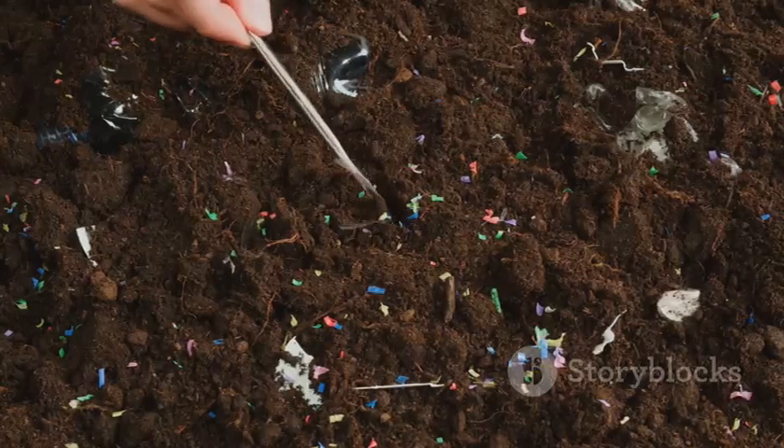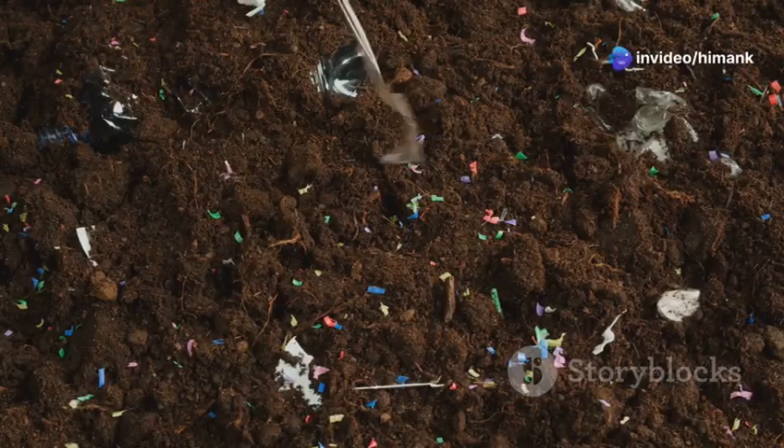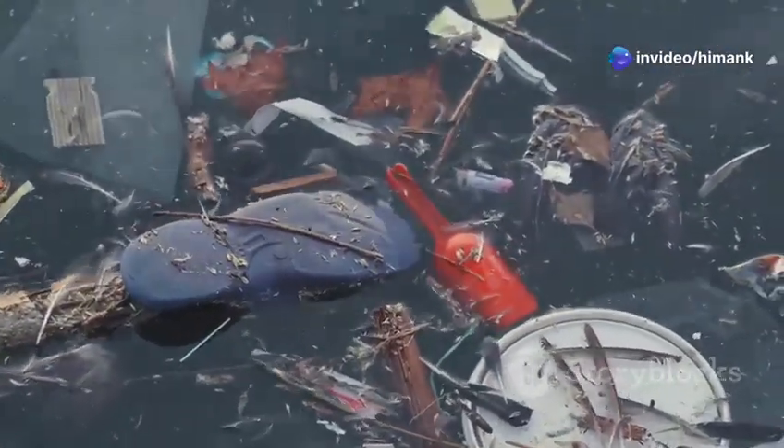These tiny pieces of plastic are a big problem for our environment. They infiltrate our soil, waterways, and even the air we breathe, posing a threat to wildlife and human health. Microplastics have been found in the most remote parts of the world, highlighting the pervasive nature of this pollution. Addressing this issue is crucial for the health of our planet and future generations.